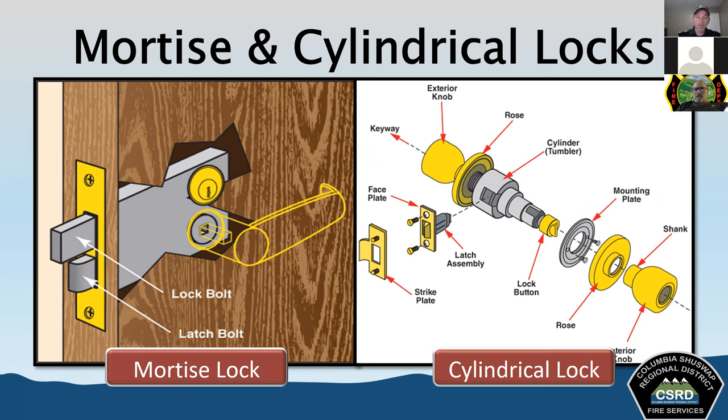Bolt cutters are often referred to as the universal lock pick — if somebody tells me we can't get into a place, we can. Hand saws are used less often than power saws in the fire service, but sometimes the good old-fashioned hand saw does the job and can be very effective — especially when the power saw isn't available or the power unit isn't running. The most common types of hand saws we'll find are hacksaws, drywall saws, and keyhole saws.